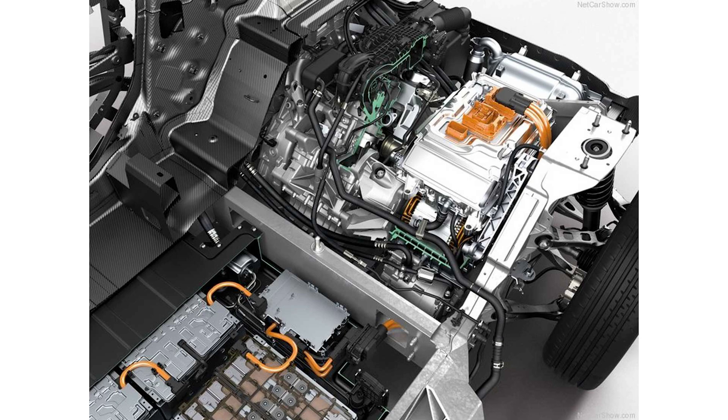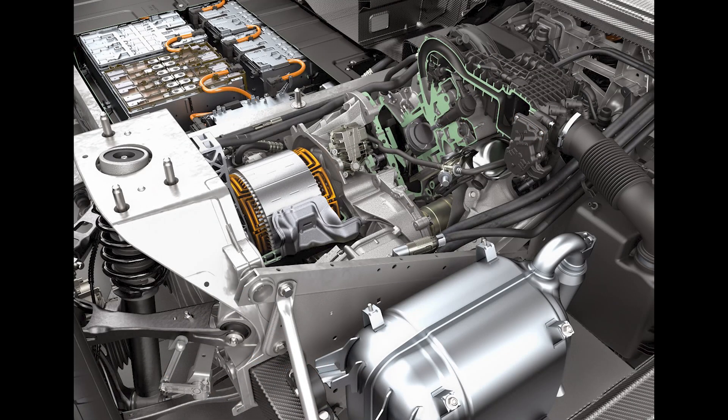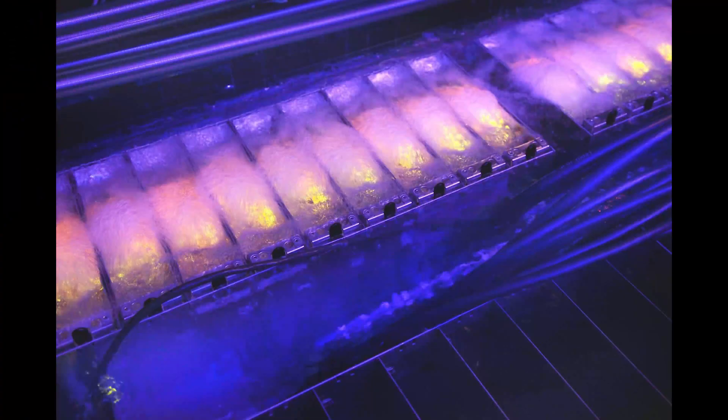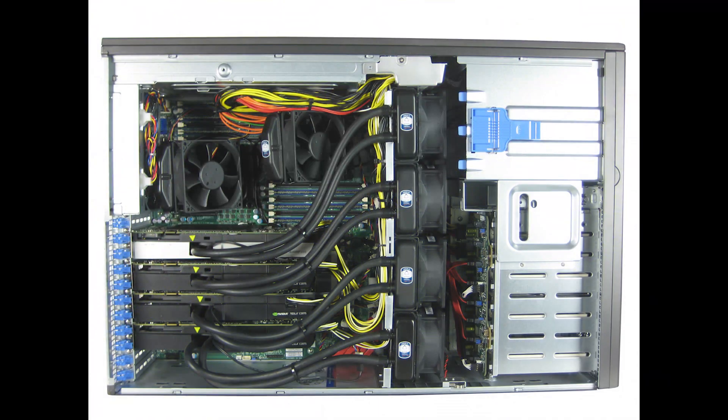However, not every upcoming EV will have a feature such as a range-extending generator. Another possible solution could be a system of interconnected heat exchangers combined with computational elements such as CPUs and GPUs in the vehicle.